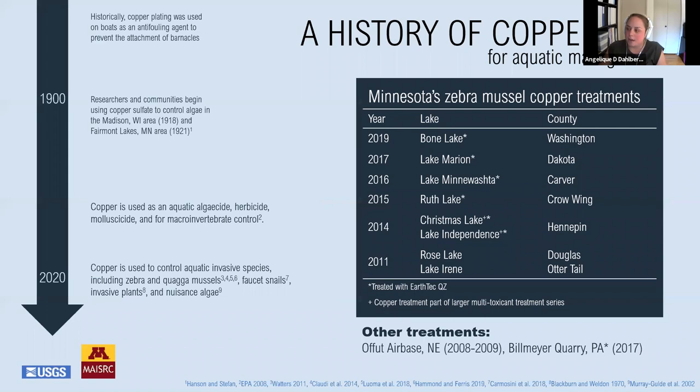A little bit about copper. Copper competes with ions at the gill membrane to disrupt osmoregulation in fishes and invertebrates, and it's toxic to aquatic organisms at certain concentrations. This means that copper may be an excellent tool for reducing zebra mussel populations, but it may also have negative impacts to desirable native species. Copper has a long history of use in aquatic systems. Copper plating was and still is used to prevent biofouling by organisms that attach, including zebra mussels. Copper sulfate has been used for over a century to control algae, nuisance vegetation, and snails.